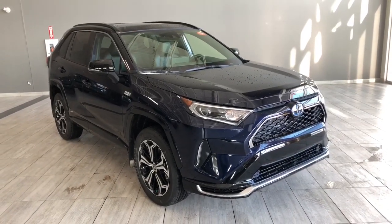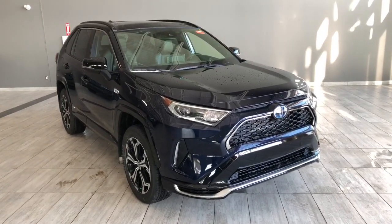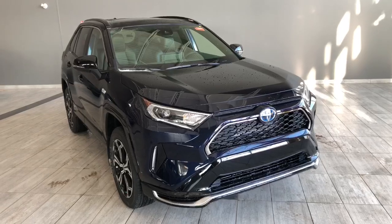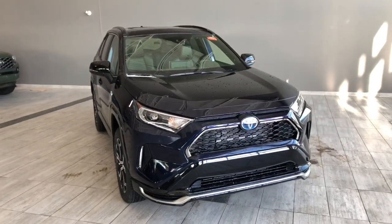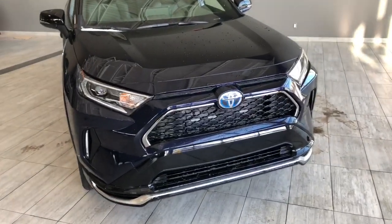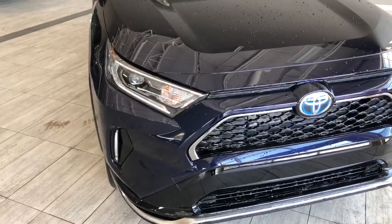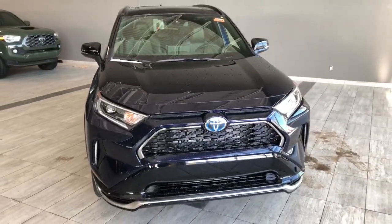Welcome to another video walkaround. Today we're looking at a new Toyota RAV4 Prime — a five-passenger plug-in hybrid in Blueprint. Under the hood you'll find a 2.5-liter four-cylinder, riding on 19-inch wheels. Great exterior features include an upgraded facelift on the front bumper with silver accents, upgraded fog lights, turn signals on the side mirrors, and a two-tone color scheme.